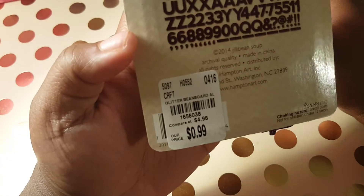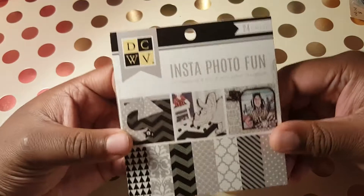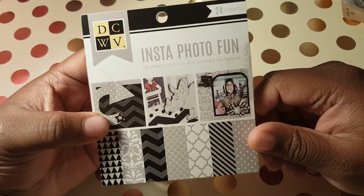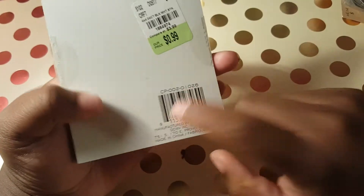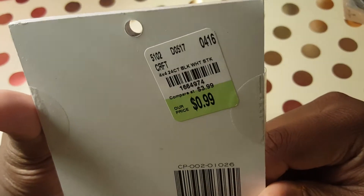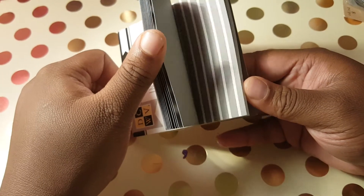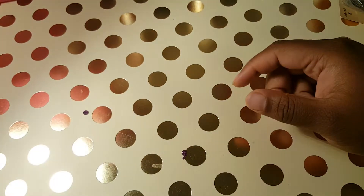Here goes the product code for this one, so I was excited when I found that. I also found this Insta Photo Fun by DCWV — I've seen somebody haul this on YouTube before. Here's the product code and it was 99 cents. It's grays, blacks, and whites, so great for pocket letters or something.